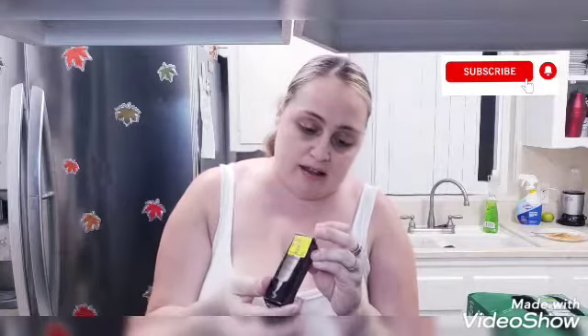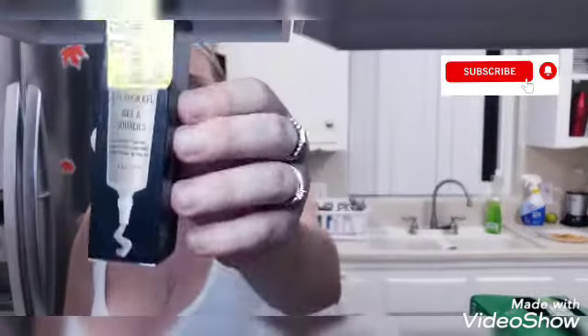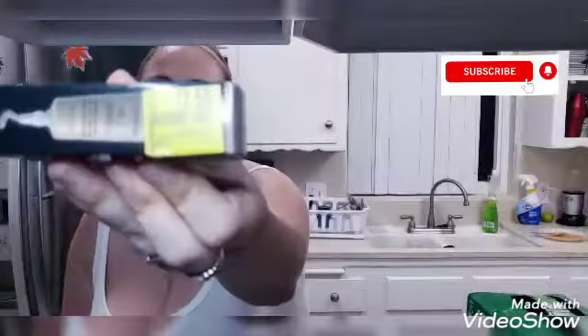The eyebrow gel was originally 6.97 and I got it for three dollars and 50 cents. The brand on the packaging just says eyebrow gel.